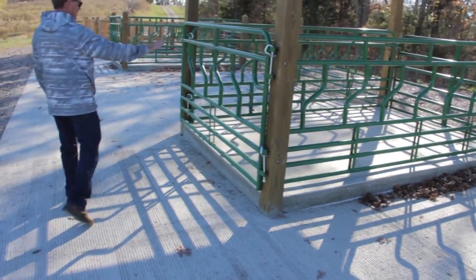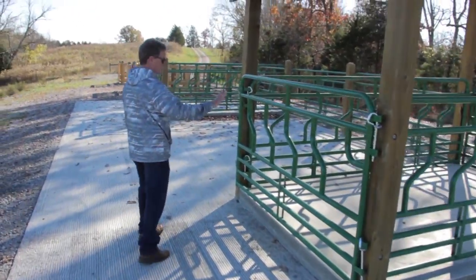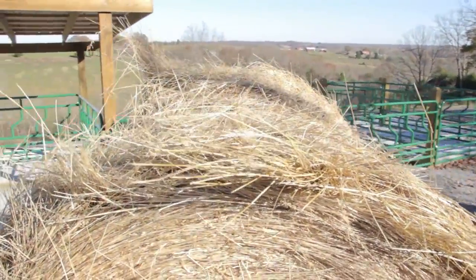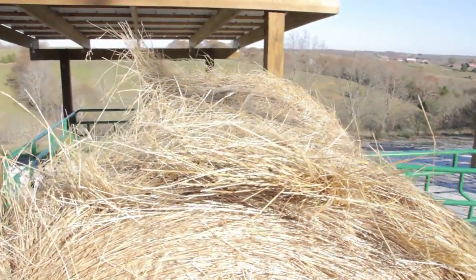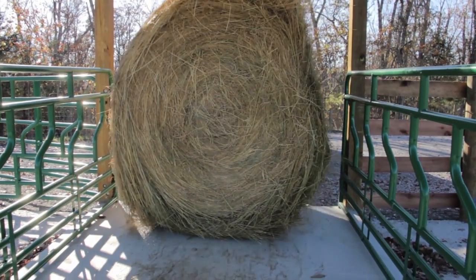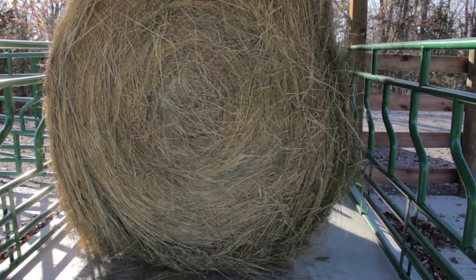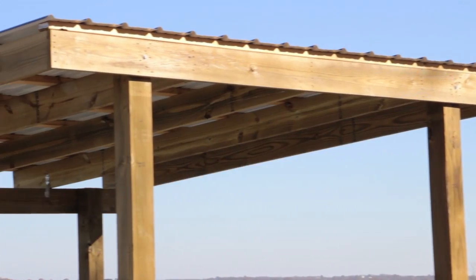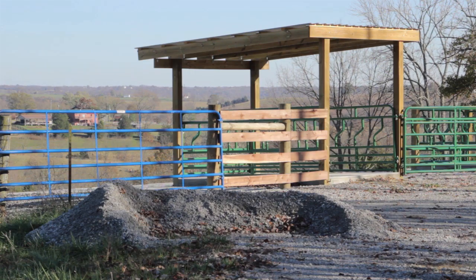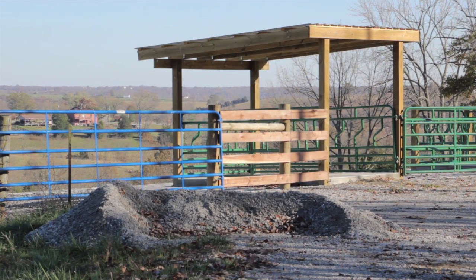We've got a cattle feeding gate in the back so we can access the roll bales from the back. The idea is you load it in from the front and just push the roll bales back. If there's any residual, the next time you put a roll bale in it'll come back this way so they can eat it, or you can open up this gate and push it out. This is all concrete with a roof — we've got a monoslope on the roof that slopes to the back so we don't have water draining on the cattle. It comes off the back and goes down the edge of the hill.